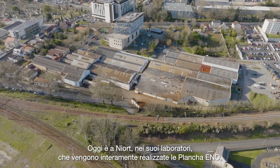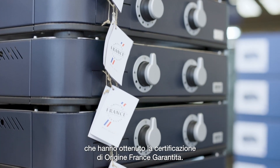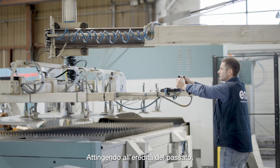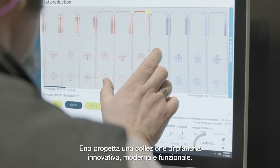Today, Eno planchas are entirely made in its workshops in Neur, where they have obtained Origine France Guarantee certification. Building on the heritage of the past, Eno designs an innovative, modern and functional collection of planchas.